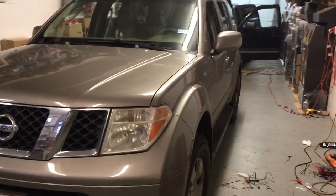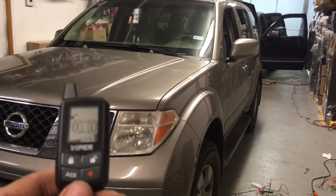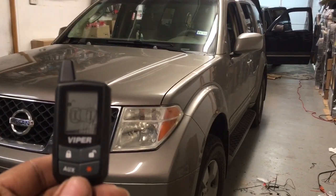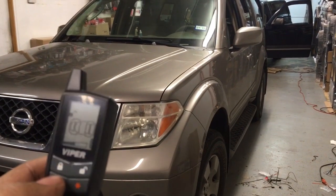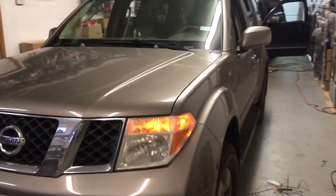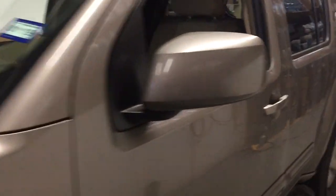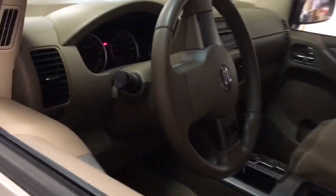Here's a Viper remote start alarm installed in a 2007 Nissan Pathfinder — this is the Viper 5305V. Features include lock, unlock, pop trunk, remote start, flashing lights, honking horn, and siren if the vehicle is hit or any of the doors are pried open, it will fire off the alarm system. Going to reach in and unlock it.